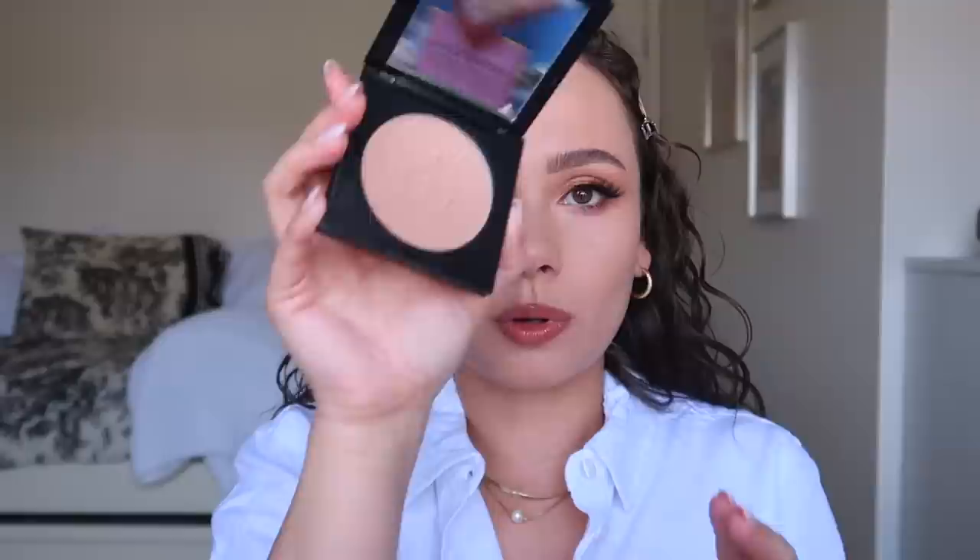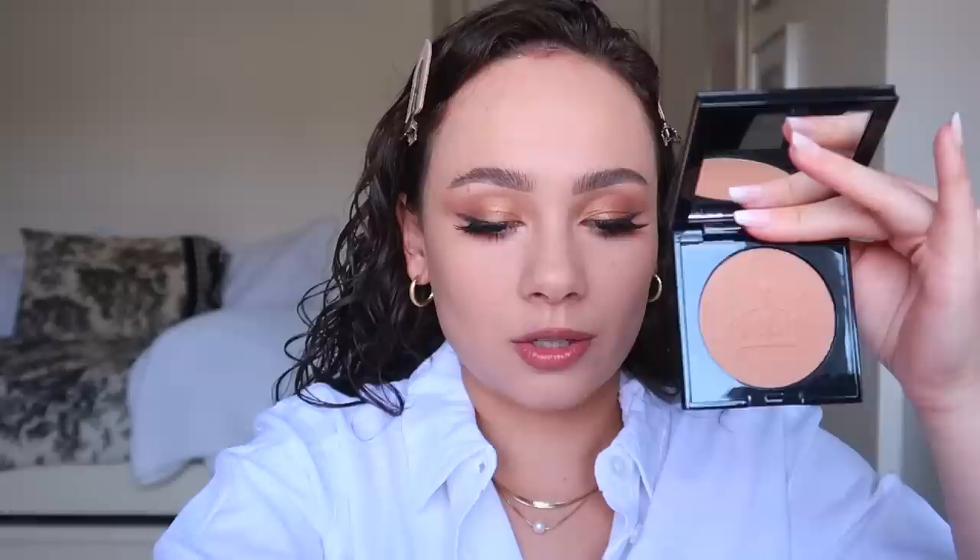The packaging of the bronzer is pretty much just like the blushes — nice, luxe, heavy, with a button opening, a mirror, and the bronzer itself. I decided to go with the second and third lightest because I typically prefer a bronzer that's not too dark on my skin, but this Nude Honey doesn't look too far from my skin tone, so we'll see. Also in the collection, I ordered the eyeshadow quad but that's not shipping until April 11th. Let me show you the other color — this one is Bronze Dawn.